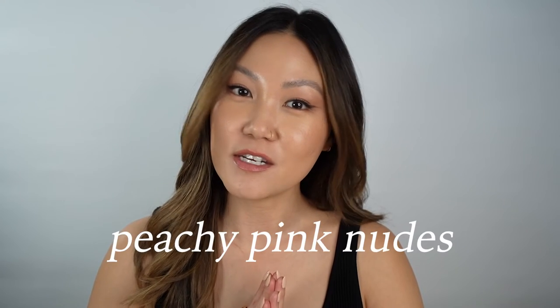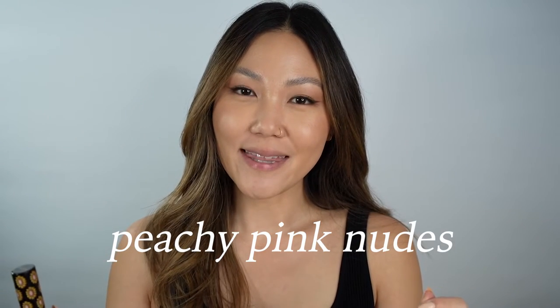These are all lipsticks that I love for my skin tone. I want to be clear that when I'm talking about nudes, I'm not saying they're nudes for every skin tone, but I will try to give specific recommendations for particular skin tones where that applies. So let's get into the lip swatches — please pray for my lips because I'm about to swatch 20-plus lipsticks.